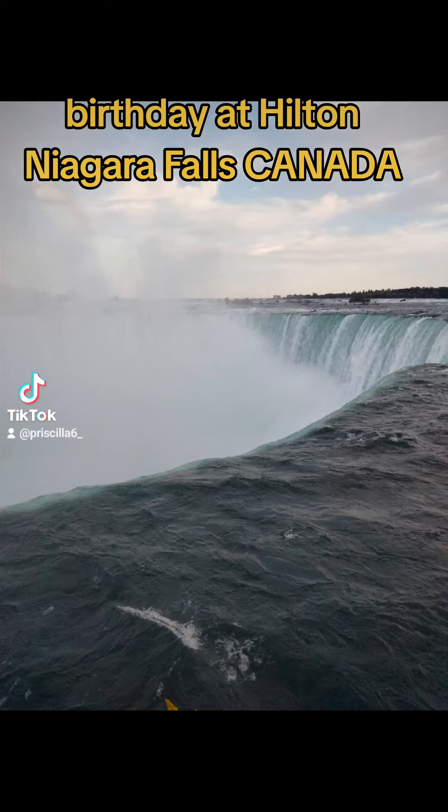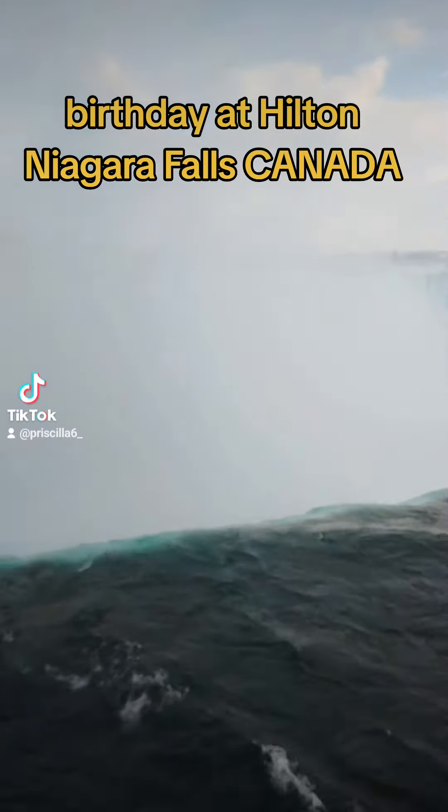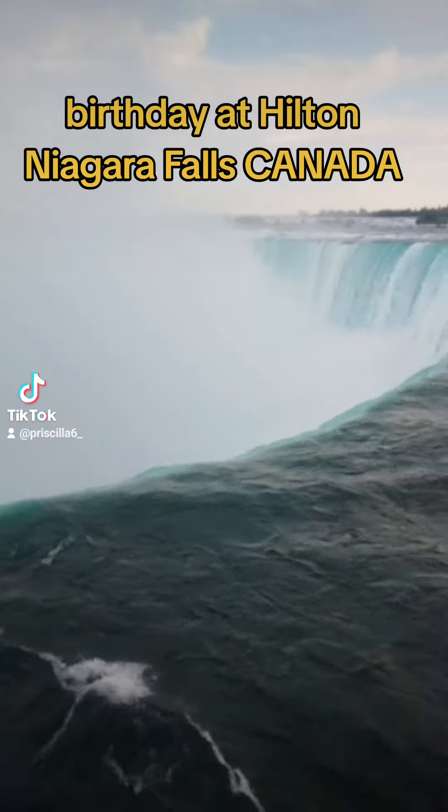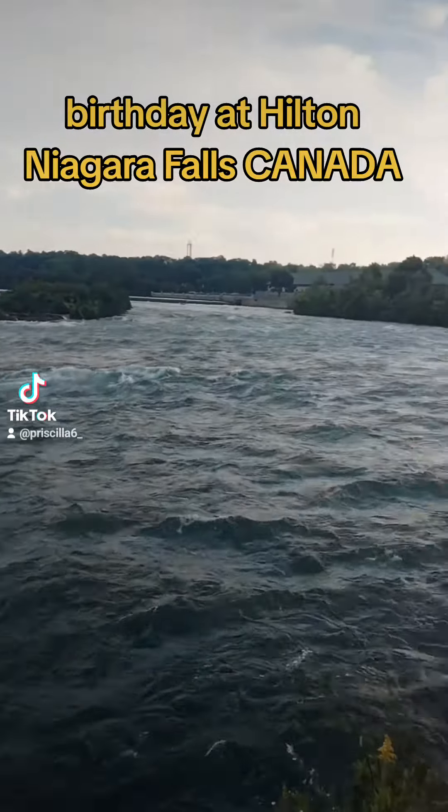I recently visited Niagara Falls, Canada — it was so exciting, it was on my bucket list. I'm going to do a little review. I'm doing a couple of videos because there's a lot to do, so there's a lot to say.